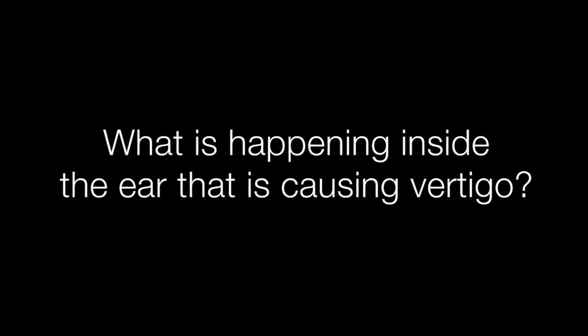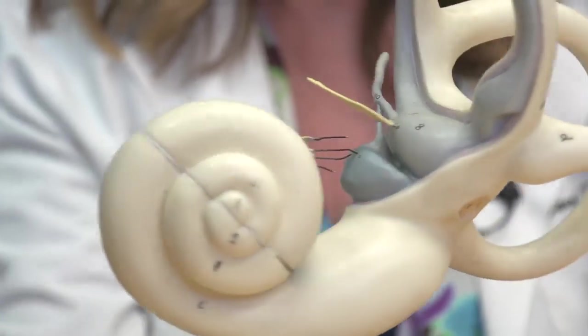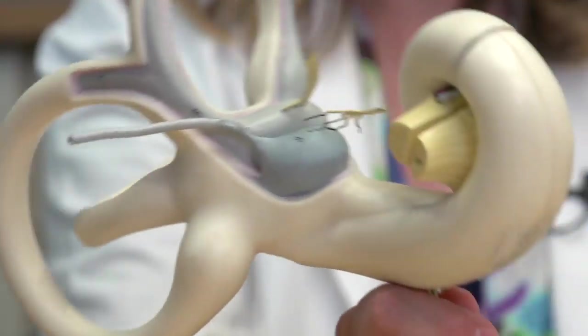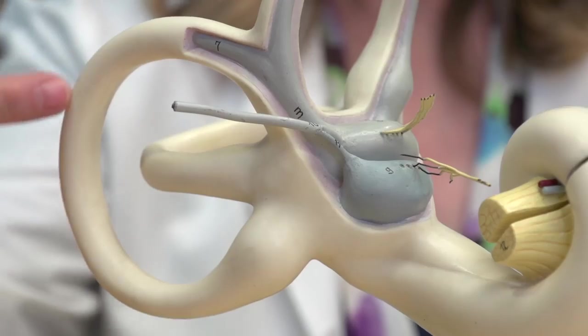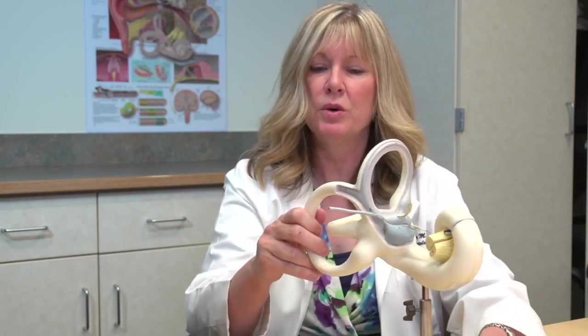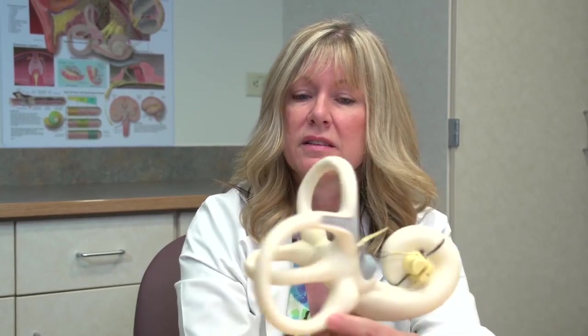I knew immediately what it was because this is my job. We have the cochlea — the hearing part of the ear — and then we have the semicircular canals, the spinning sensors. What happens is the particles in the utricle can sometimes get into this opening. When you lie down in bed at night, the particles can fall in by gravity, and when you sit up in the morning they get all the way down to the bottom of the ear. When the particles build up into a big enough clump to form a piston in the canal, when you move your head the particles move a sensor in that structure and you feel spinning. I knew the particles were located in this ring.